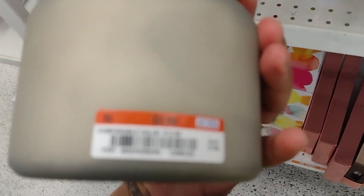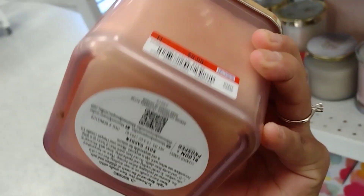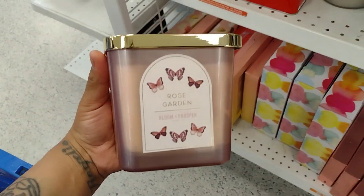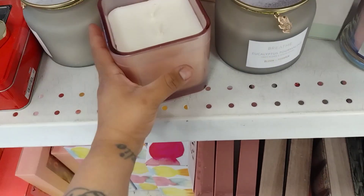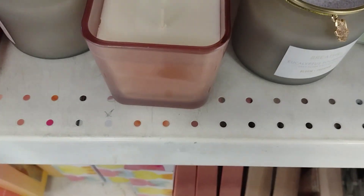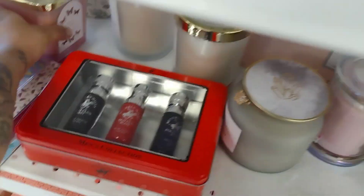This other candle is also $8.99. Oh, look at this one — oh my goodness, this one is $9.99. Look at how beautiful this is! Let me smell this one — it does smell good, it doesn't smell bad, and I love the container. You have very nice stuff here.